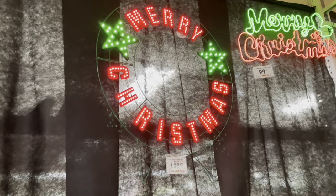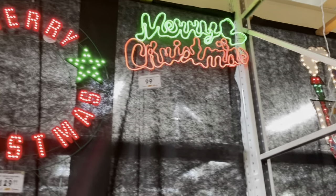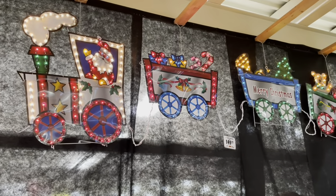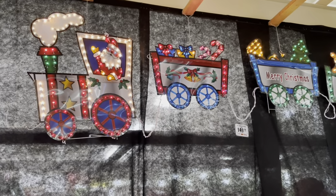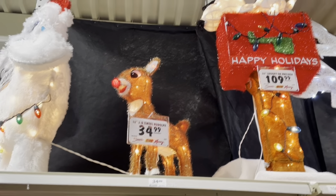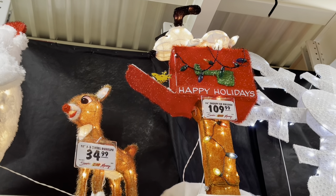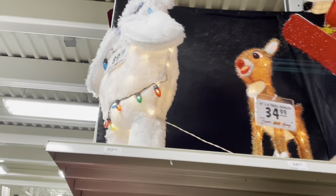So they have these really cool LED signs that say Merry Christmas and things. Look at this giant train — that is super cool. Rudolph! And there's a Happy Holidays — we have the Happy Holidays Snoopy mailbox. But I want the Rudolph and I want the Abominable.